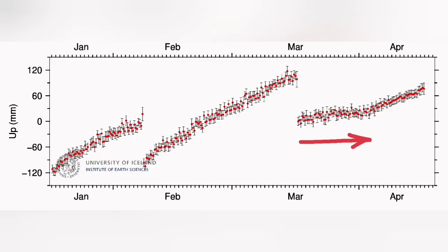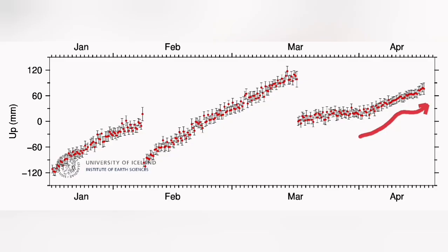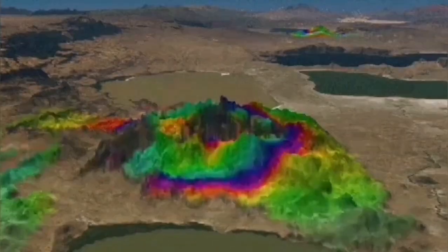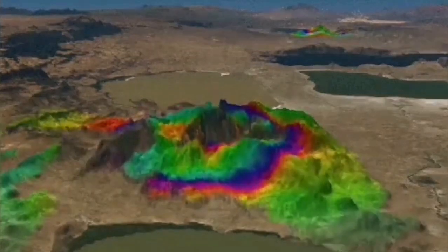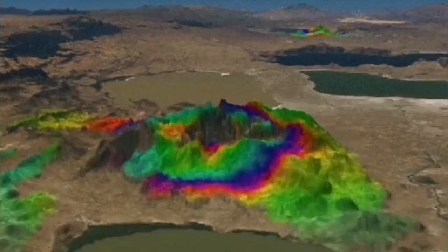Whenever the inflow and outflow of magma is equal, we have a flat GPS line. When the inflow is more than the outflow, we see a rise in the level of the ground — the land swells practically. This is the situation we are having in this area right now. This land uplift and rising we can detect by GPS, and this inflation and deflation happens all the time in this system at this stage.